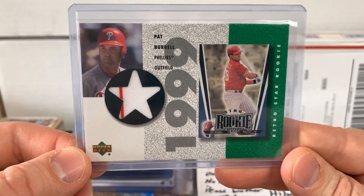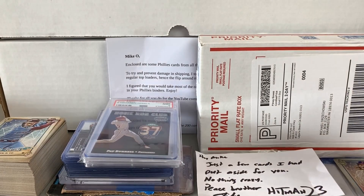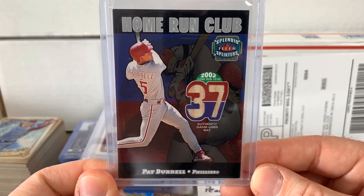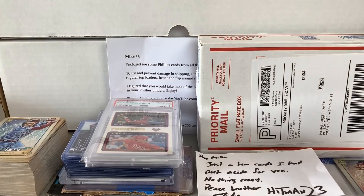Here's another guy, member of the '08 Phillies — Pat Burrell. Nice jersey card from Upper Deck. We've also got a bat game-used relic card from Fleer Splendid Splinters, another Pat Burrell. So always appreciate the '08 guys.